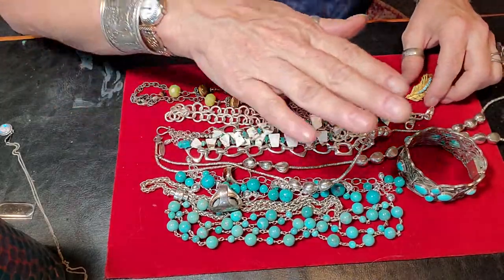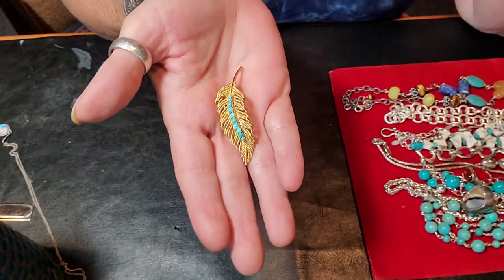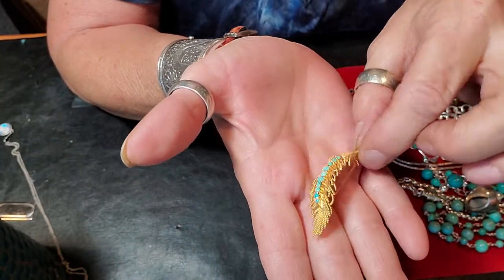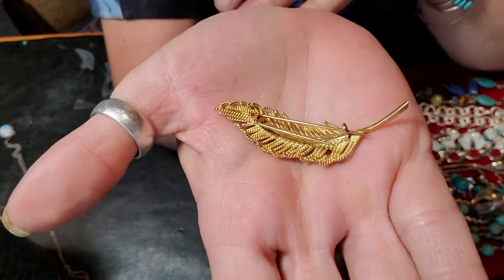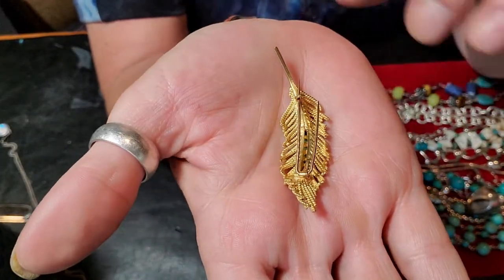I also did a quick haul video of a little craft jar that I had gotten, and I found this piece which I referred to as a fur clip. That was my mistake — it is a clip, but it's a dress clip, not a fur clip. It's probably a 1930s dress clip.